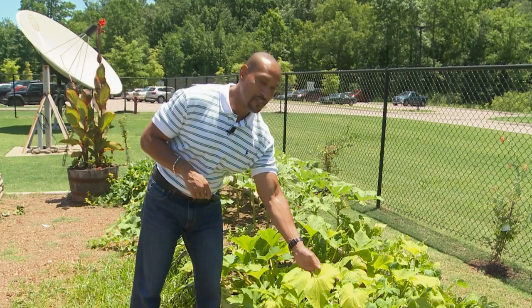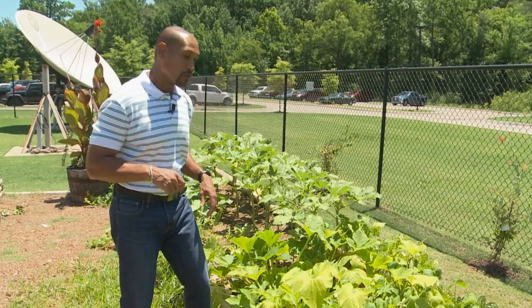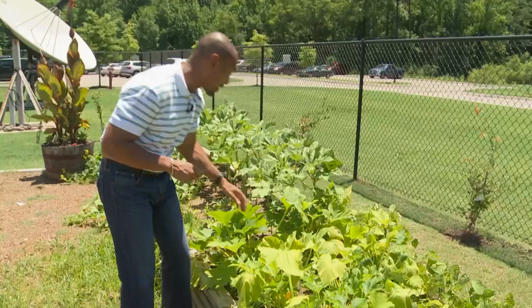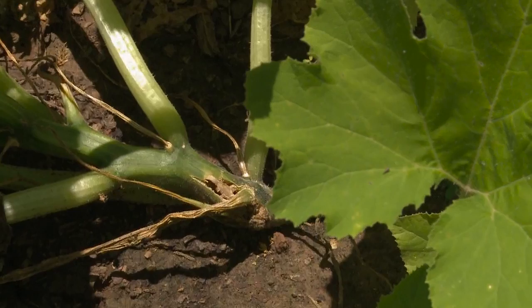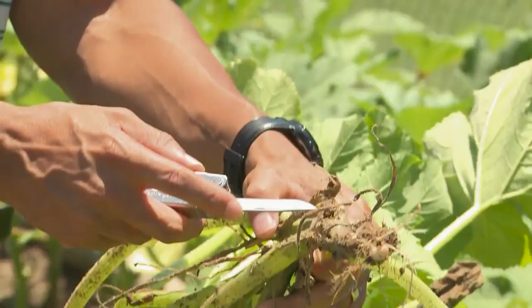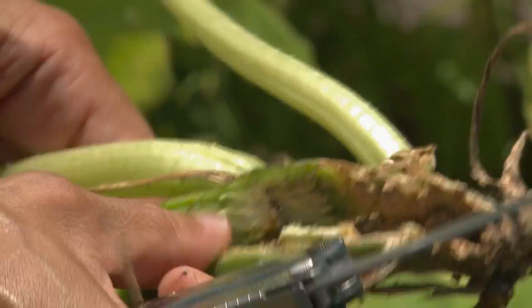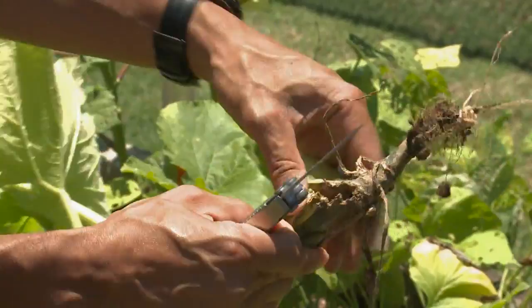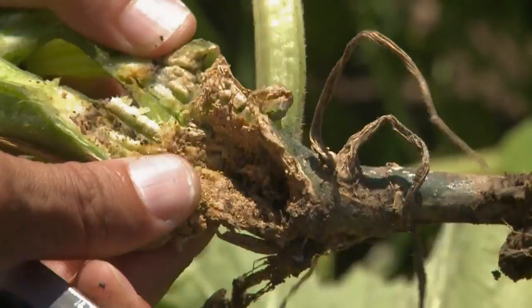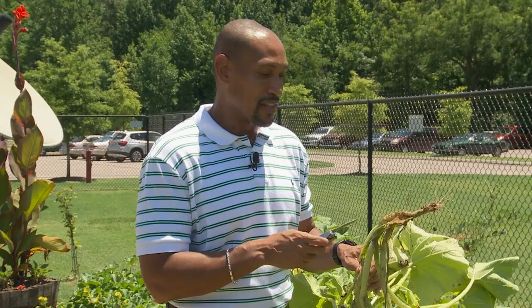This wilting squash leaf may be an indicator of the squash vine borer. Looking at the base of the plant, you can see the entry points the squash vine borer made and the frass it left behind. It tunnels through the vascular tissue. We didn't find the squash vine borer itself — it's probably already completed its life cycle and flying around laying eggs. For control, use carbaryl — spray it or sprinkle it around the base of the squash vine and that should give you the control you're looking for.